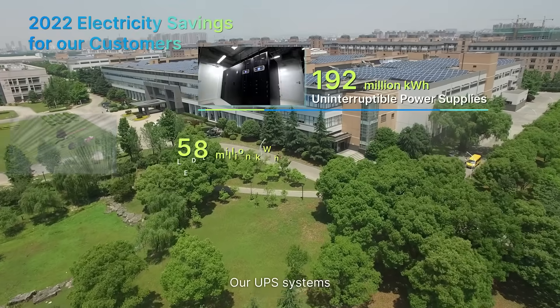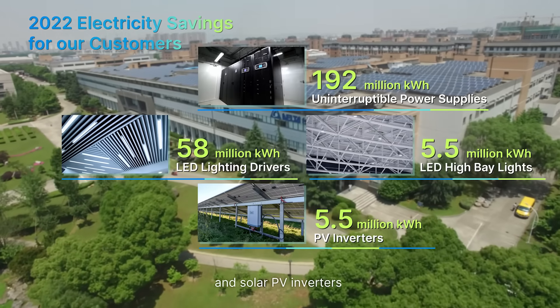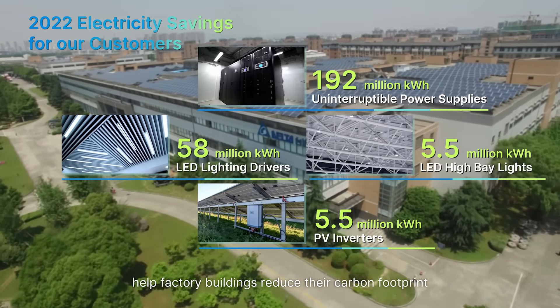Our UPS systems, LED drivers, LED high bay lights, and solar PV inverters help factory buildings reduce their carbon footprint.